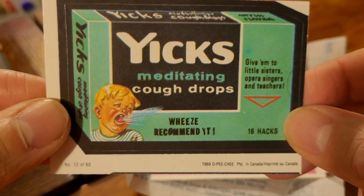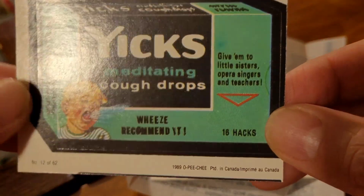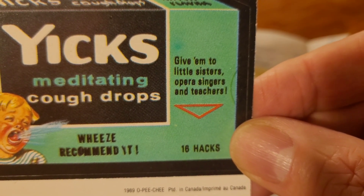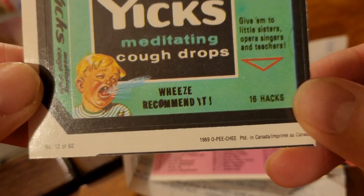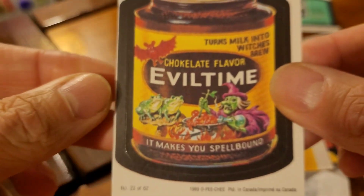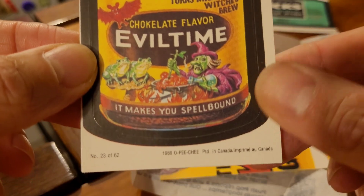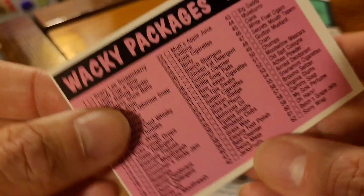The first card is Yix — meditating cough drops. 'Yix recommended — give them to little sisters, opera singers, and teachers. 16 hacks.' That's cool. It's number 12 of 62, printed in Canada. And here's number two: Evil Time — chocolate flavor, turns milk into witch's brew, makes you spellbound. That one's number 23 of 62. Pretty cool!